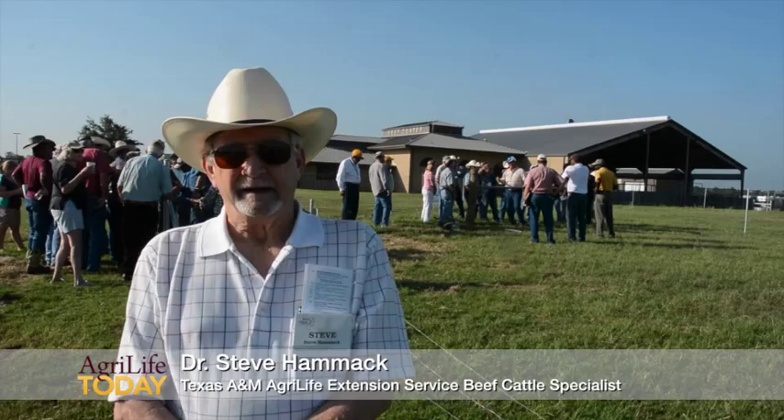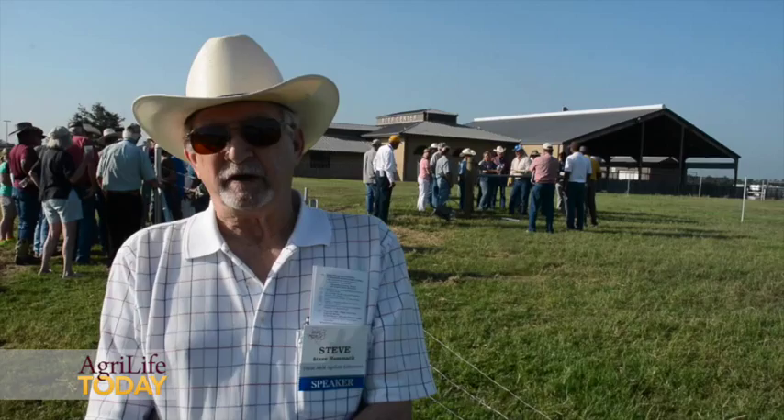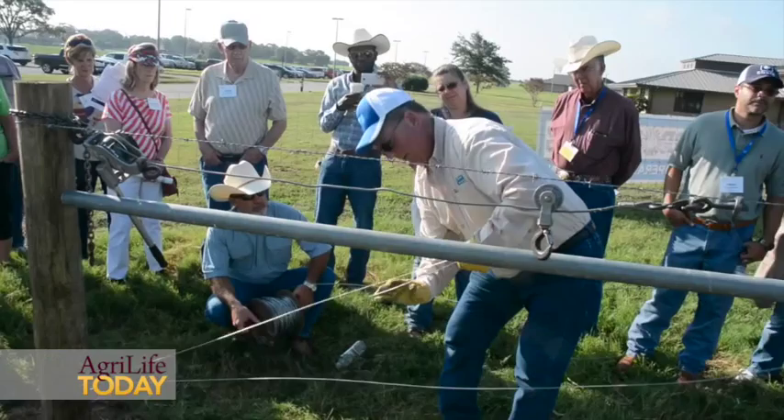This is the annual beef cattle short course here at Texas A&M, and we have all kinds of things that go on in this roughly two and a half days. We have a lot of different kinds of people that come to the meeting — we've been having about 1,500 in attendance in recent years, and some of the people are maybe just getting started.